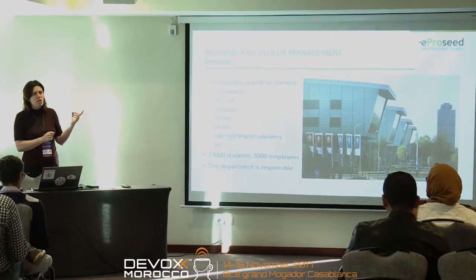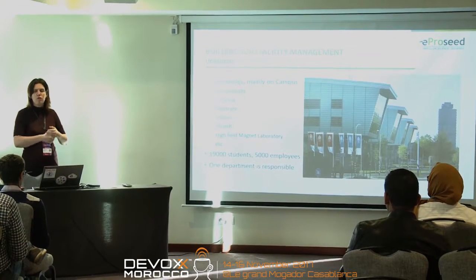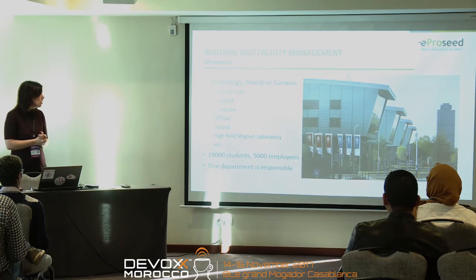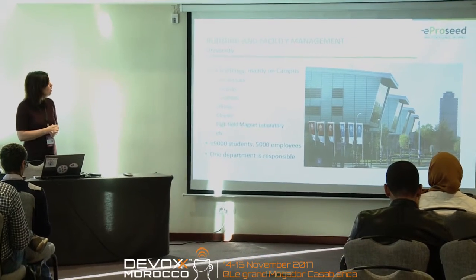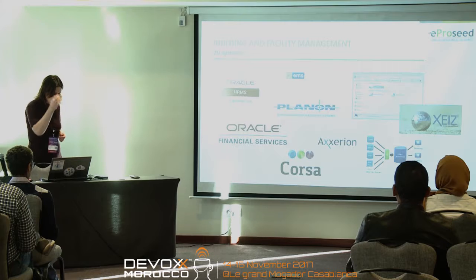We were doing an assignment for the department responsible for facility management, including the parks and the hospital. The university has about 19,000 students and 5,000 employees, and one department is responsible for maintaining all these facilities. It's not a very big department and they have their own IT.